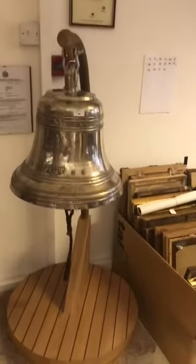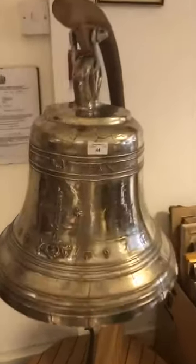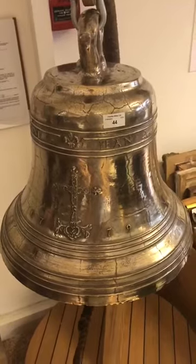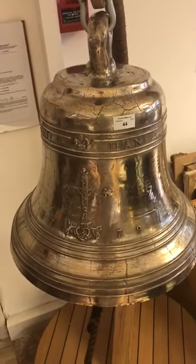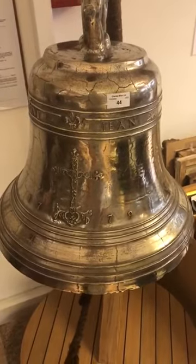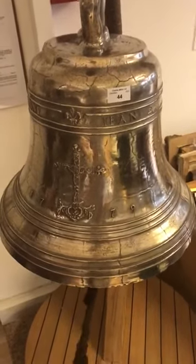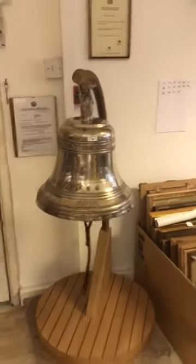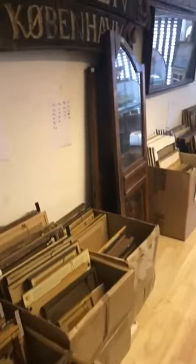Here we have the Lutine Bell — or an exact, full-size copy of it. I'm going to ring it for you now. This is the bell that's rung at Lloyd's when a ship sinks; it was found in 1858, and this casting must have been taken shortly after it was brought up. As you can see, quite an impressive ring. In fact, two rings I think was for the safe return of a ship.